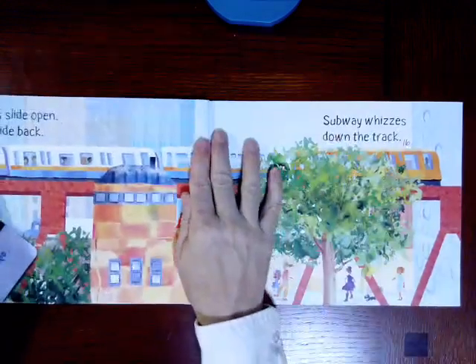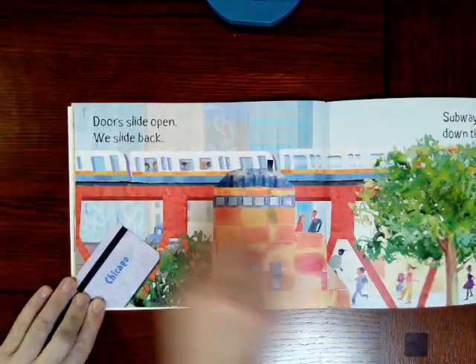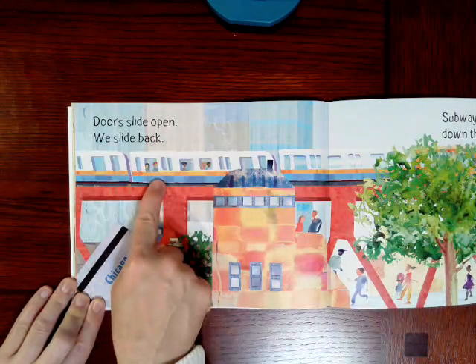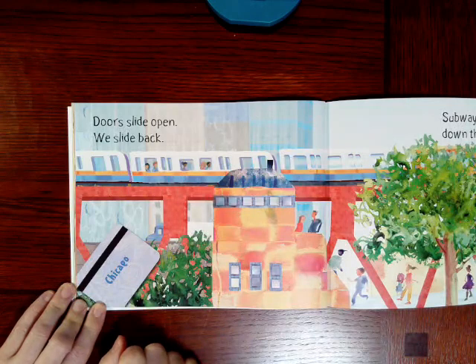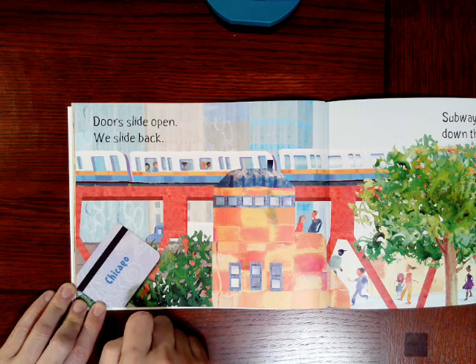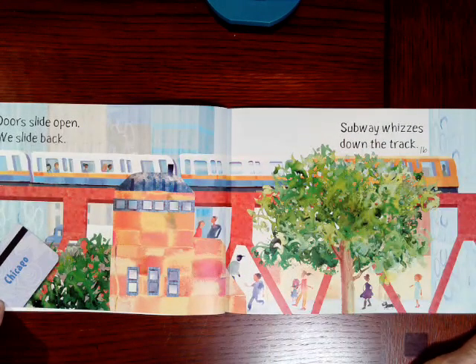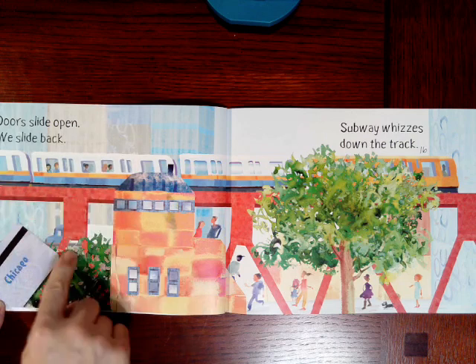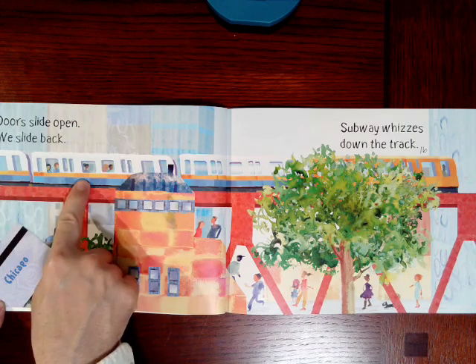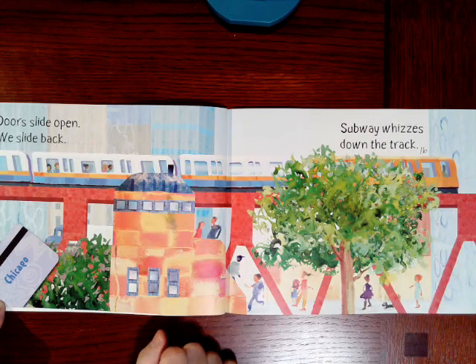I think you're going to like this. It says doors slide open, we slide back — they're still on the train. Chicago! Doors slide open, we slide back. Subway whizzes down the track. And in Chicago, some of our trains come up out of the ground and go on train tracks that are over our heads. I know you've seen trains up over your head on the elevated tracks.